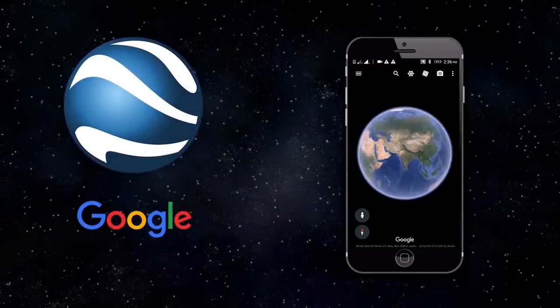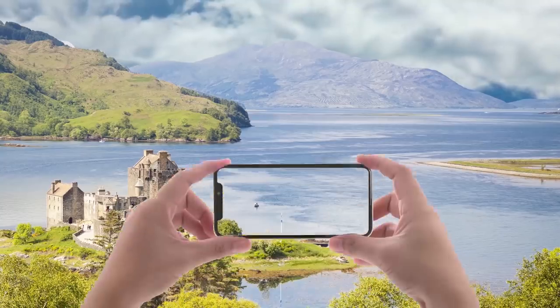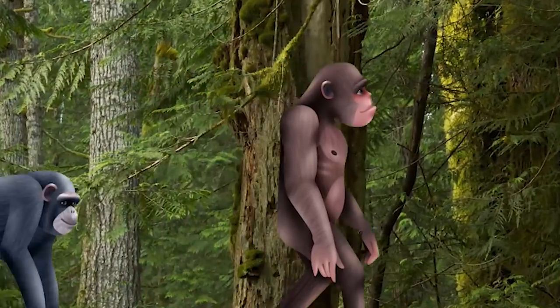Since the release of Google Earth in the early 2000s, we are now able to access a whole new world. From mythical sea monsters to newly discovered species, here are 8 creatures spotted on Google Earth.